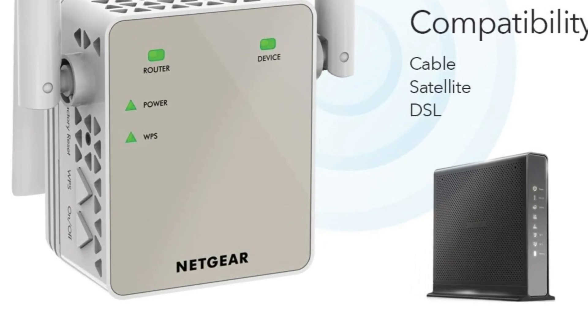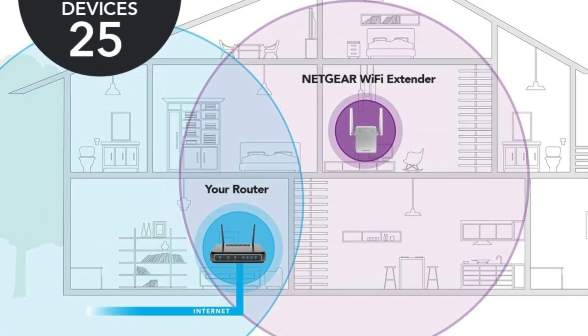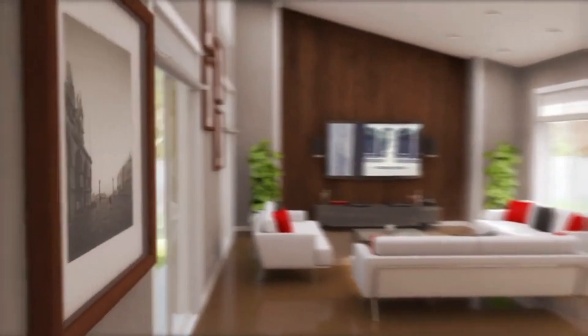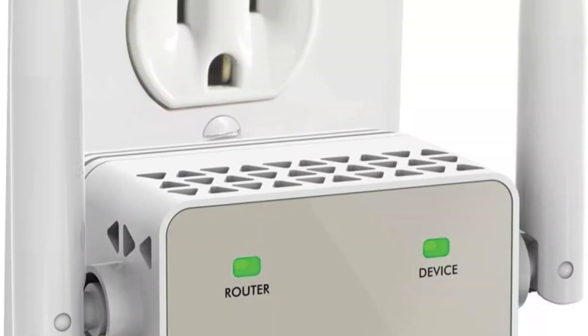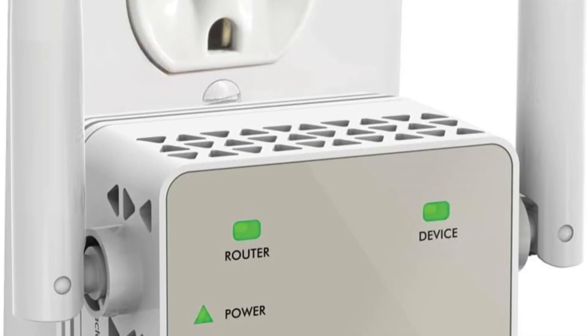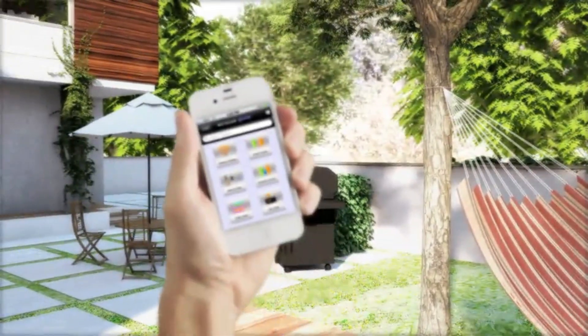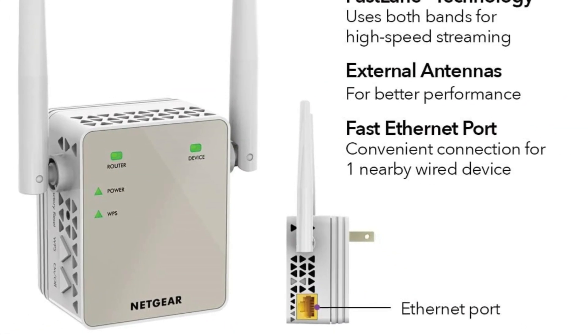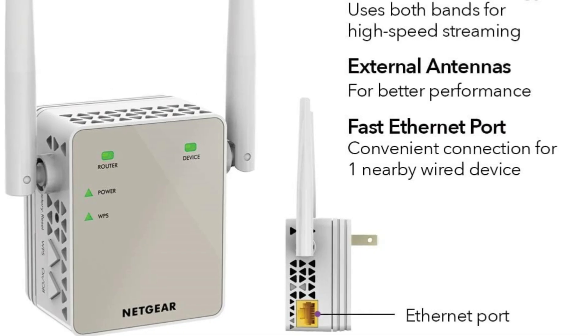Installation is easy with the EX6120, thanks to a push-button WPS setup that integrates smoothly with your existing network. The device is designed to plug directly into a wall outlet, keeping living spaces clear and maintaining the aesthetic of your home. Its discrete wall plug design helps in extending your router's range without being too conspicuous. The EX6120 excels in providing a steady and reliable Wi-Fi signal, thanks to its Fastlane™ technology, which optimizes both bands to ensure clear and rapid transmission of data.